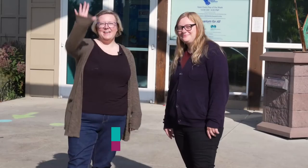Hey guys, it's Jamie and I'm Amanda and we're with Siouxland Libraries. Today we are going behind the scenes at the Butterfly House and Aquarium.